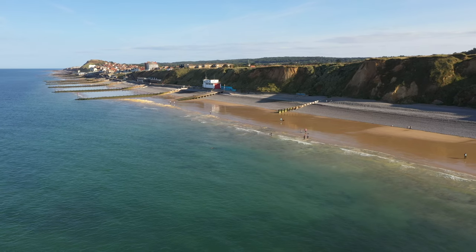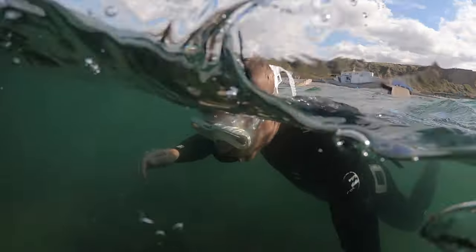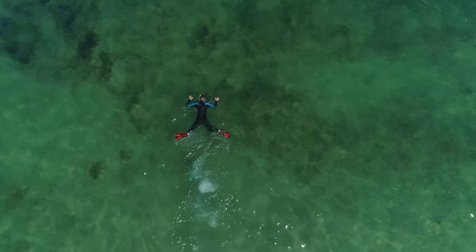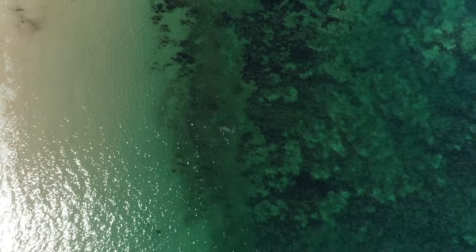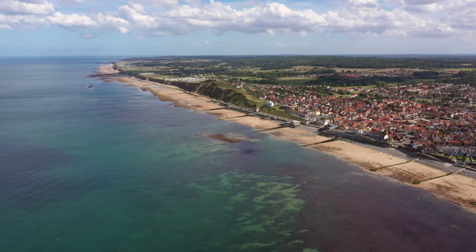As summer comes around, the weather and the sea become calm, the waters warm, and the sediment drops out to reveal an underwater wonderland just below the surface. The North Norfolk Chalk Reef, also known as Cromer Shoal, covers an area of 320 square kilometres, stretching 10 kilometres out to sea, running from Weybourne in the west to Haysborough in the east.